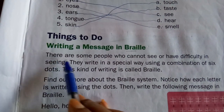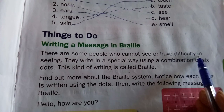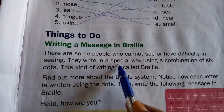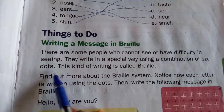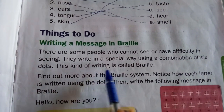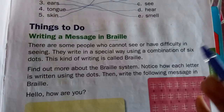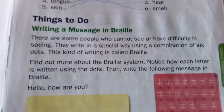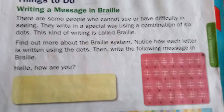There are some people who cannot see or have difficulty in seeing. They write in a special way using a combination of six dots. This kind of writing is called Braille. When someone is blind, this is how they write — see this picture showing the Braille system.